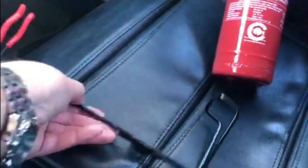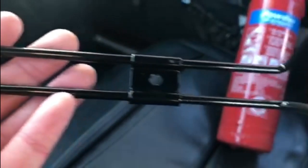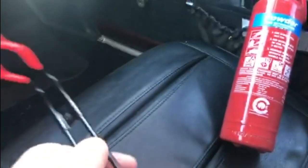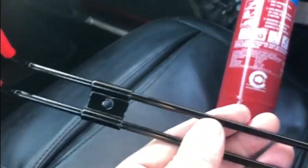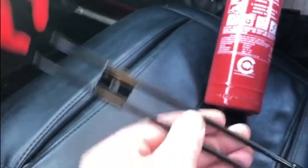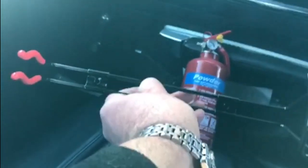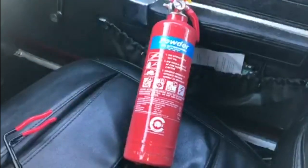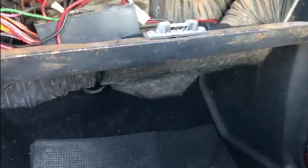When you buy these fire extinguishers, you also get this frame or clamp with them. There's a hole here and another hole there, giving you the ability to screw or bolt it down into the vehicle or wherever you're carrying it. You can use them in your caravan or even in a car trailer. You can mount them vertically or horizontally, as long as it's somewhere sturdy enough to hold the weight of the fire extinguisher.